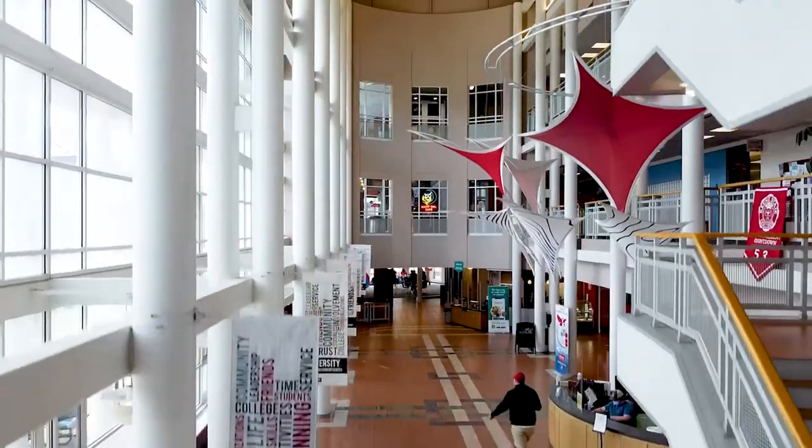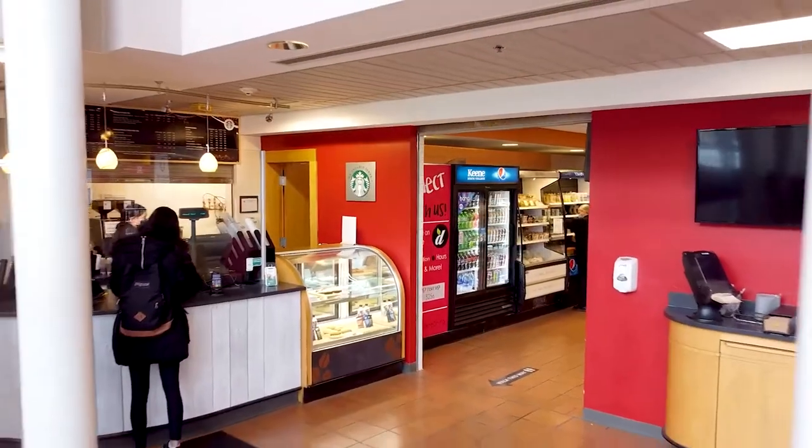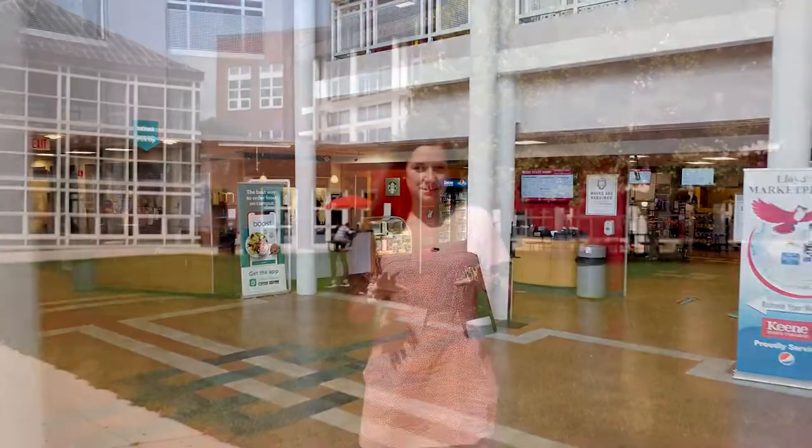I'm now standing in front of the Young Student Center. This is a central gathering space for our students. I love to come out here and hang out with my friends, do homework, and grab some food from any of our dining options located here, including Lloyd's Bean and Bagel, which has our Starbucks, as well as the Night Owl Cafe, home to the famous Sizzler.